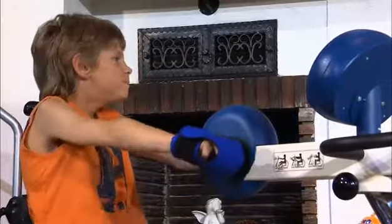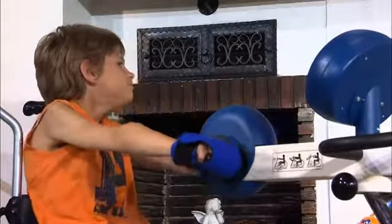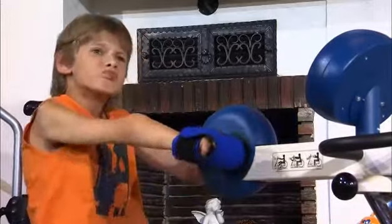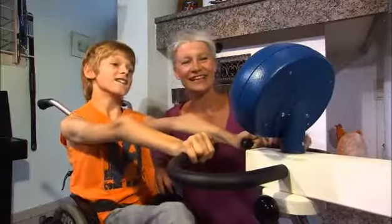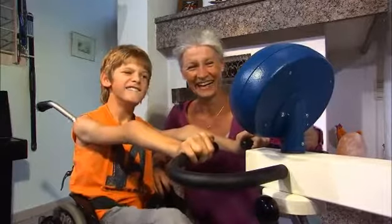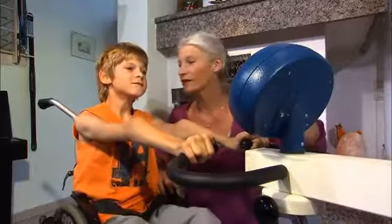Motor Med arm and upper body training helps to maintain and improve mobility and to strengthen the arm, shoulder, upper body, and spinal muscles. Motor Med movement therapy feels good, provides training with fun, and brings activity into the daily life of children confined to a wheelchair.